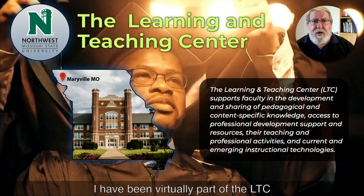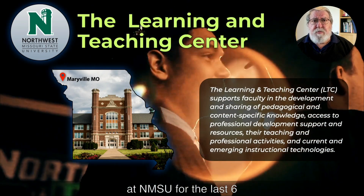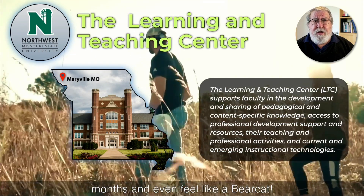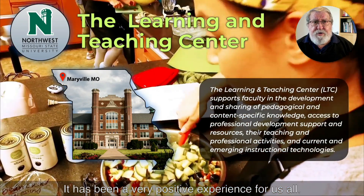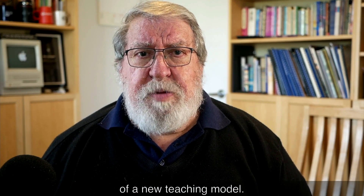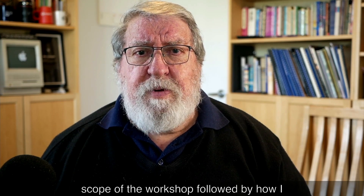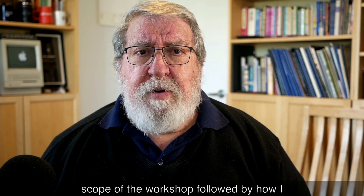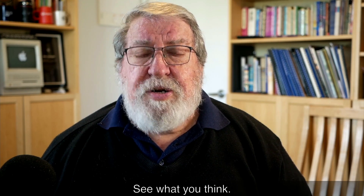This is a far better teaching practice and better value than a visiting academic, in my humble opinion. I have been virtually part of the LTC at NMSU for the last six months and even feel like a bear cat. It has been a very positive experience for us all. We are pioneering a global collaboration of a new teaching model. This is the introduction and the scope of the workshop, followed by how I introduced version six of the Pedagogy Wheel.